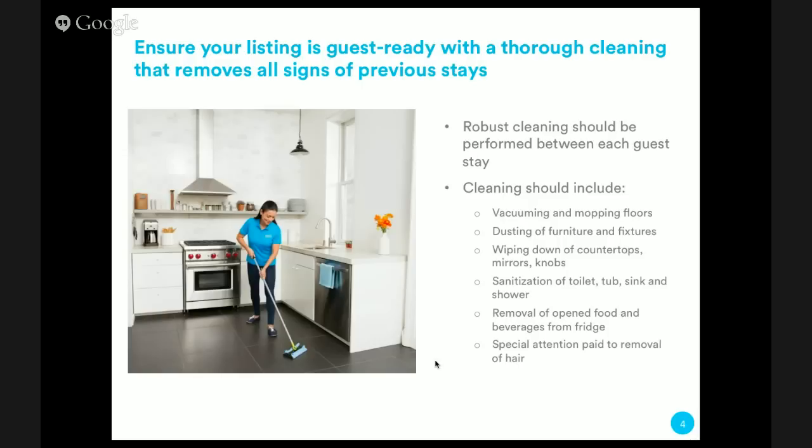One of the things we've come to learn is that special attention should really be paid to the removal of hair. Hair from previous guests gets in the bathtub, on the countertops, on the floors. Think about it like this — if you were staying in a hotel, jumped into bed, and saw hairs on the sheets, you'd be grossed out. In a hotel you can call concierge and move to another room, but on Airbnb your guests can't easily move. So it's important that your listing is thoroughly cleaned before guests arrive.